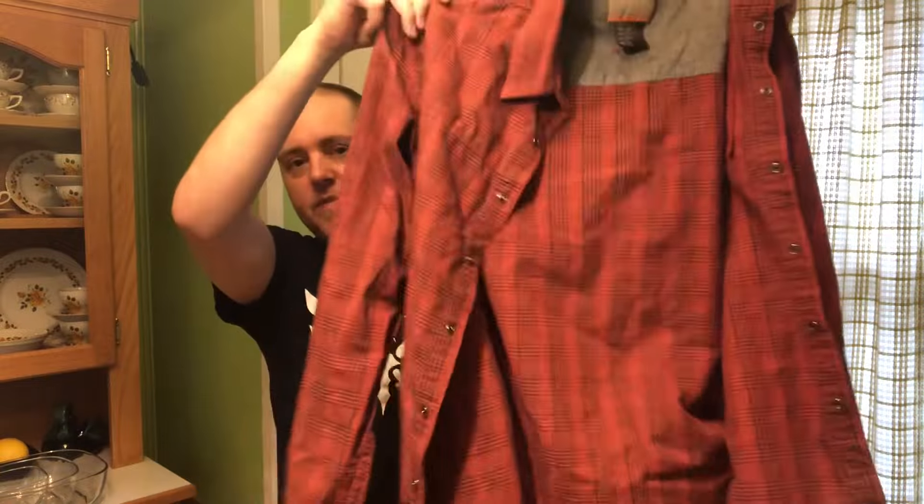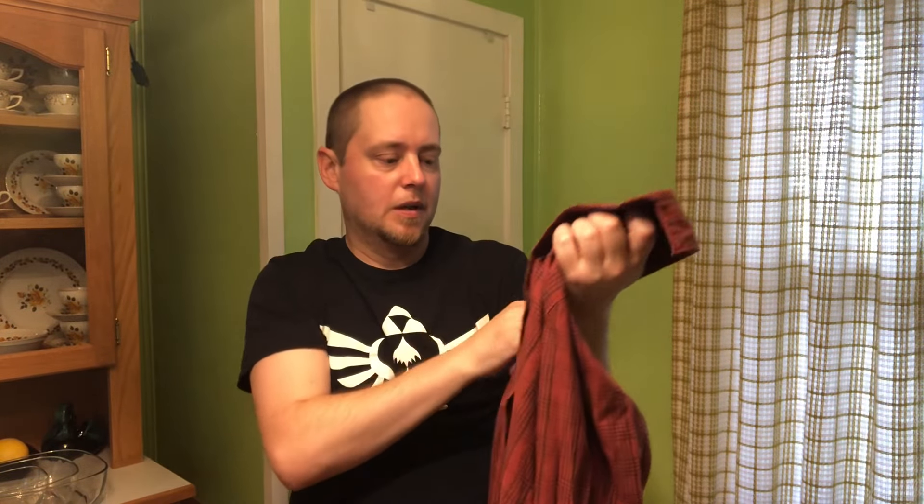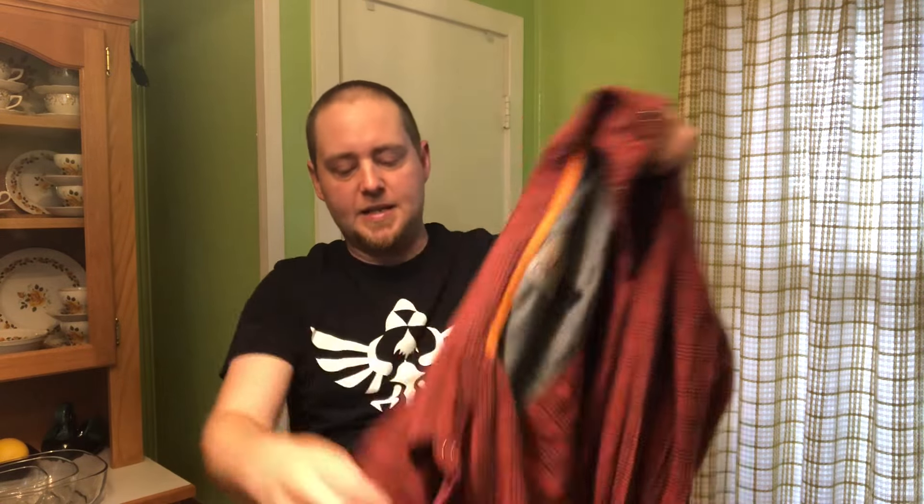We've got this 5.11 Tactical shirt. This is a brand that has definitely fallen off quite a bit, but these button-up shirts — this one is actually a snap-up. It's in a medium, so it's my size. I was kind of thinking about keeping it for myself, but I probably won't. I'm probably not going to get a lot of money for this, maybe like 20 bucks, but that's okay. 5.11 has definitely fallen off, especially with their non-new-with-tags items.